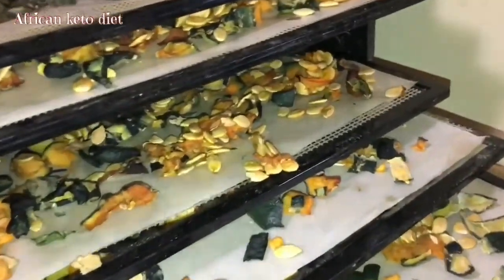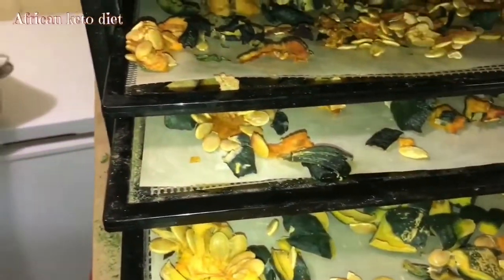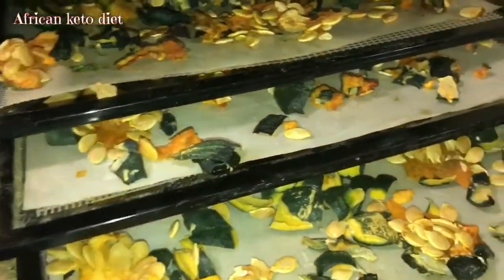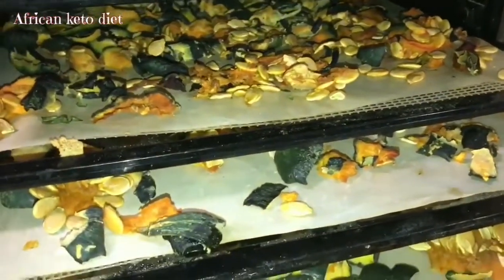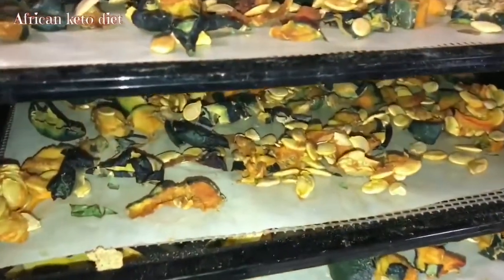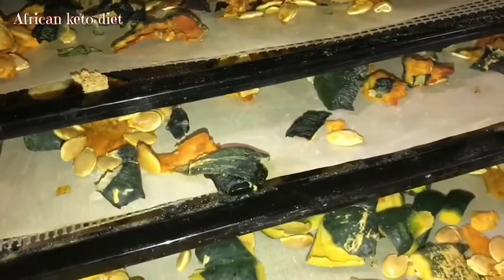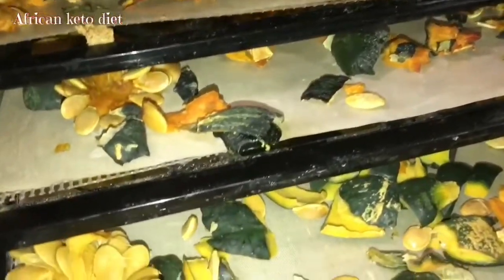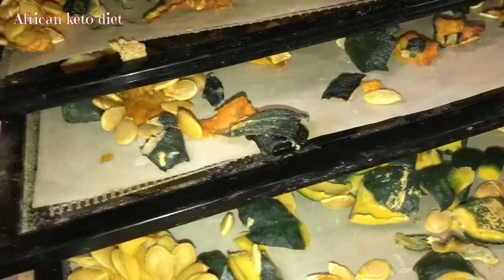Hello everyone, I just want to show you what I do with some things you would normally have thrown into the trash. This is the peel, the seeds, and the inside from my pumpkins — I think this is from about three pumpkins, so I have like four trays.